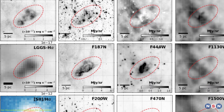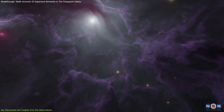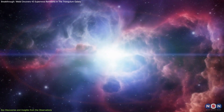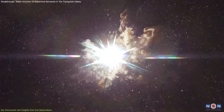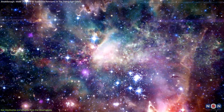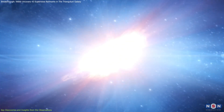One of the most significant findings is the detection of molecular hydrogen emissions in some of these remnants. Molecular hydrogen, the most abundant molecule in the universe, typically remains invisible in cold interstellar gas. However, when heated by shock waves from a supernova, it starts to emit light in specific infrared wavelengths. This emission provides vital information about the environment surrounding the SNRs, indicating that shock waves are interacting with dense molecular clouds — regions rich in gas where new stars could form. This interaction is crucial for understanding the life cycle of stars and the role supernovae play in shaping star-forming regions.